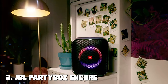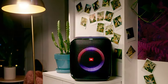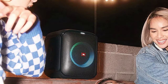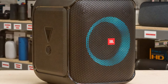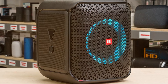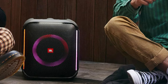Moving on to number 2, we have the JBL Partybox Encore Essential. Get ready to turn any gathering into a celebration with this portable party speaker that packs a punch with its powerful JBL Pro sound, delivering deep bass and clear vocals that'll get everyone on their feet. One of the standout features is its versatility — it's not just a Bluetooth speaker, it's a karaoke machine too. With microphone and guitar inputs, you can sing your heart out and strum along to your favorite tunes.